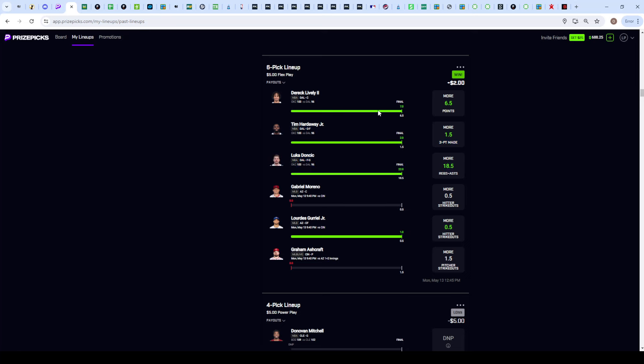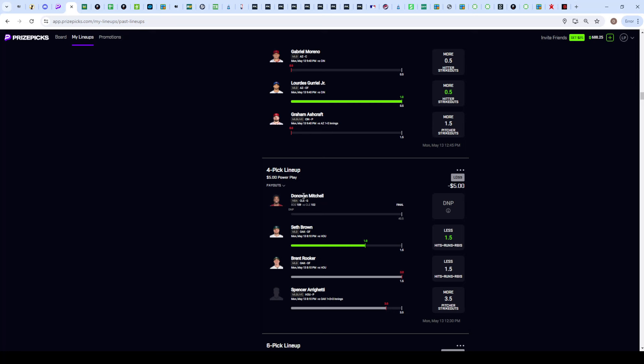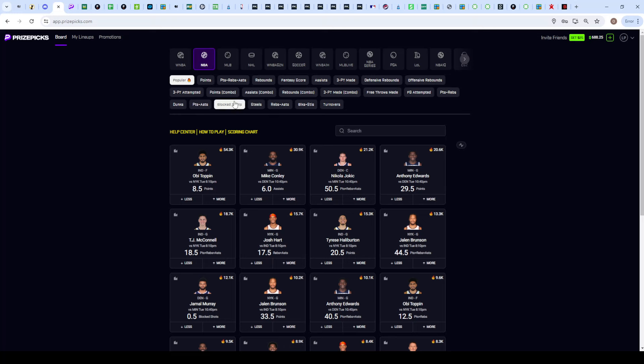Of course tonight I'm going to have another triple stack for you guys. Other than that, the Arizona stack I was going for - Arizona both on the over hitter strikeouts with Ashcraft, who was the pitcher they were up against, to go over his pitcher strikeouts - didn't end up hitting. Guriel got struck out twice I believe, but it was not in the first two innings. The other slip, Donovan Mitchell ended up DNP, and again this stack didn't hit. Spencer did not end up getting his fourth strikeout, but either way Brent Rooker did hit his hits runs RBI.